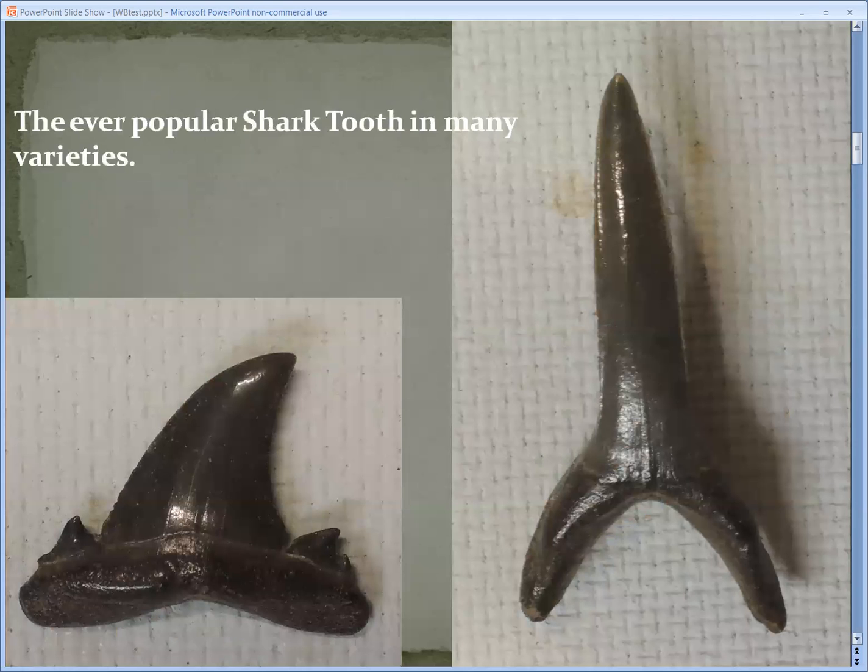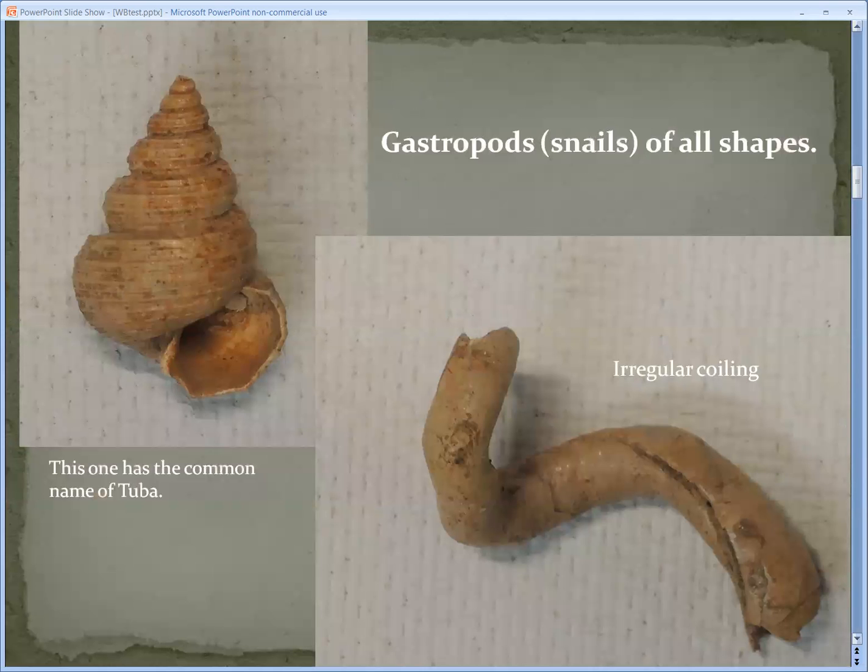This is the ever-popular shark teeth in several different varieties. These are nice and crisp and sharp — they haven't been water-worn at all. This is a very strange snail; the common name is called Tuba. And then there's one that's irregular and crooked, very different.